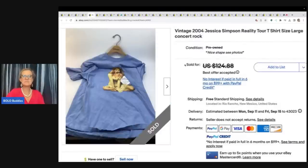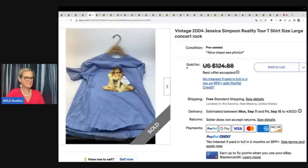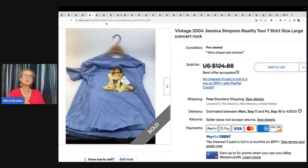This is a Jessica Simpson Reality Tour tee, and it is not a single stitch. He picked this up at a garage sale for $1 and took a best offer of $100. It's from 2004. It doesn't have to be every super-classic band like Kiss, Led Zeppelin, and Pink Floyd — those are big money bolo t-shirts — but even items like this, Jessica Simpson, Britney Spears, look those up as well. More current, maybe not as old. 2004 doesn't go as far back as some from the 80s and 70s with the single stitch, but these can still bring good money.